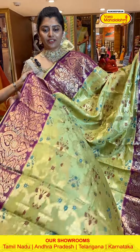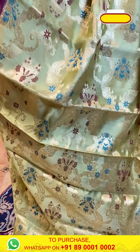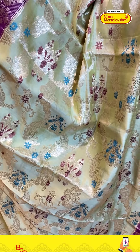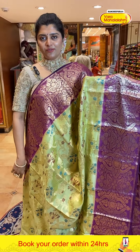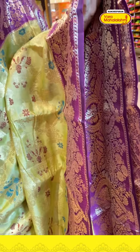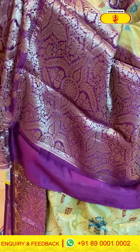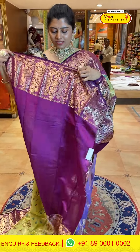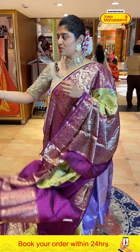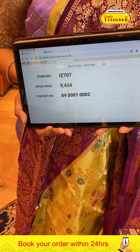Here is another beautiful color — a light mint green saree with violet color borders. The body has a zari woven saree with nice creeper designs and florals. The border has gold zari weave with nice floral bunches and cross kodis. The contrast pallu is in red with florals. The blouse is a deep purple color with a nice border. Code is 707 and price is 9434.